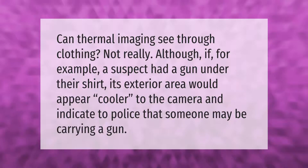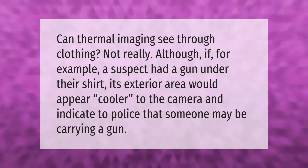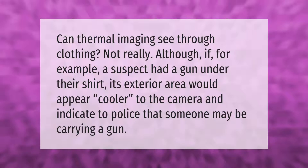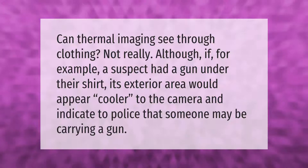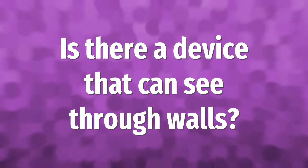Can thermal imaging see through clothing? Not really. Although if, for example, a suspect had a gun under their shirt, its exterior area would appear cooler to the camera and indicate to police that someone may be carrying a gun.